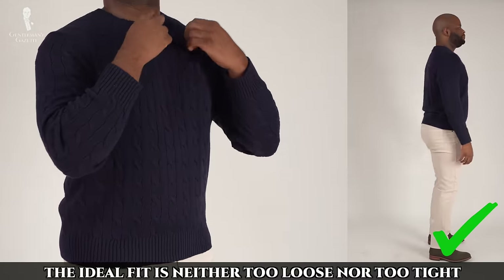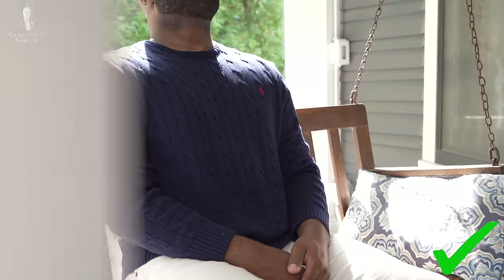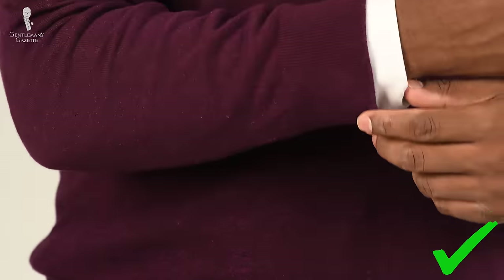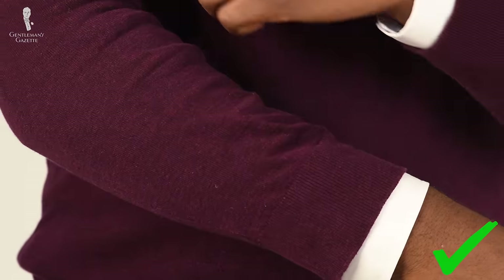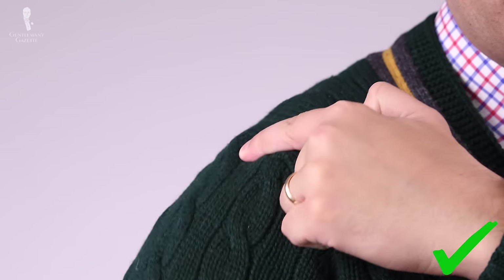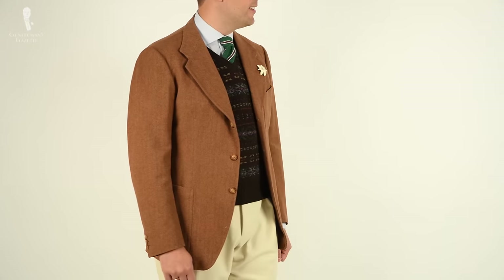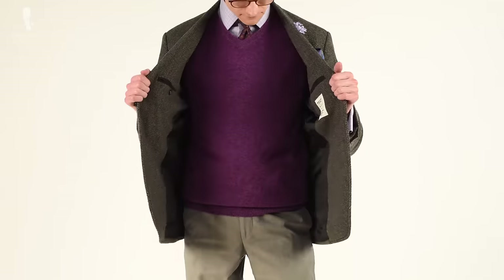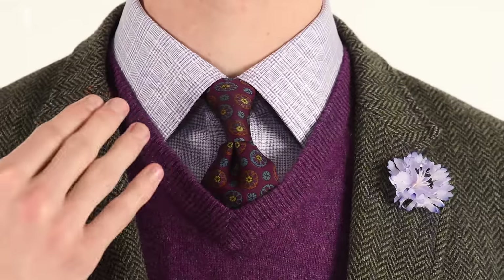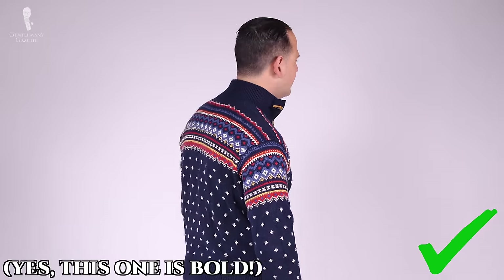The ideal fit is neither too loose nor too tight. It should cover your waist without going past your seat. Your sweater sleeves should be long enough to fall naturally at your wrists. The shoulder seams should fall just at the edge of your shoulders. You should ideally have enough room to wear a shirt below the sweater if you choose. There are many ways men decide to incorporate a sweater into their outfit, and in addition to wearing the correct fit, it's also important to prioritize wearing the correct colors and patterns.